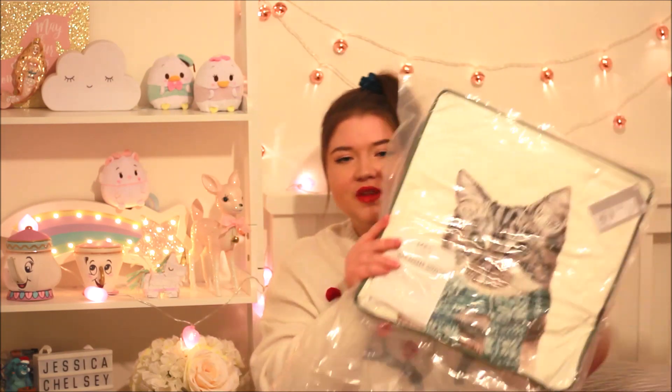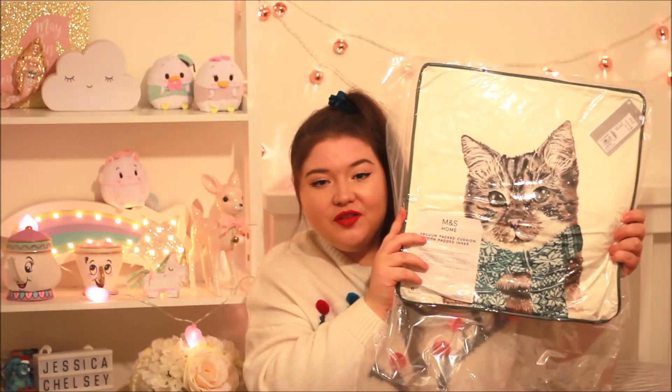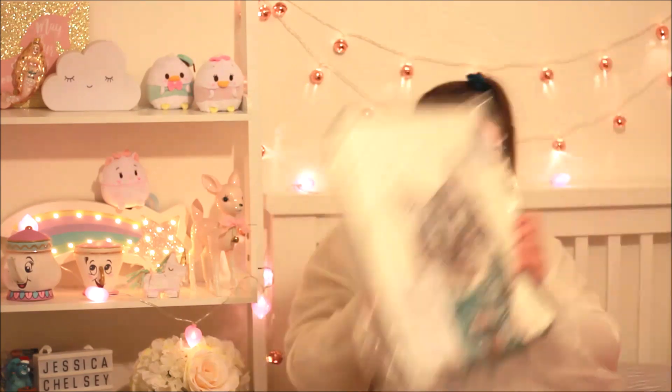And then the cushion is flat packed and I haven't undone it yet, but look at that — is that not Figaro? That is Figgy, that is my cat on the cushion in a little Christmas scarf. It's the cutest thing I've ever seen. I don't even know where I'm going to put it but I'm going to keep it forever because it's literally him. I thought these cushions were going to be the same size as the first one I showed, but they're mini ones — which actually works because I might put them on the bed.